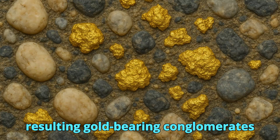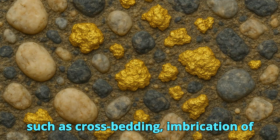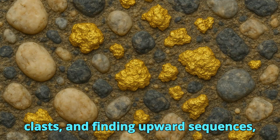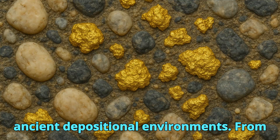The resulting gold-bearing conglomerates often retain clear sedimentary features such as cross-bedding, imbrication of clasts, and fining upward sequences, which geologists use to reconstruct ancient depositional environments.